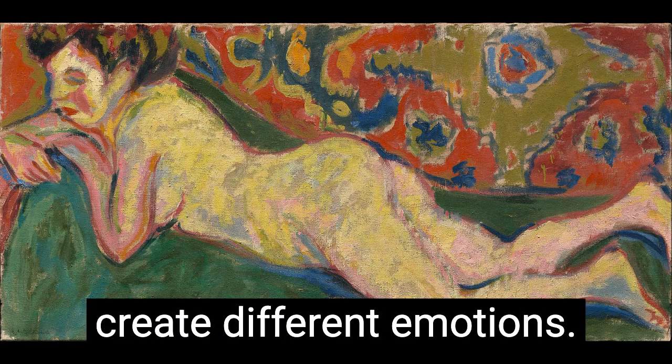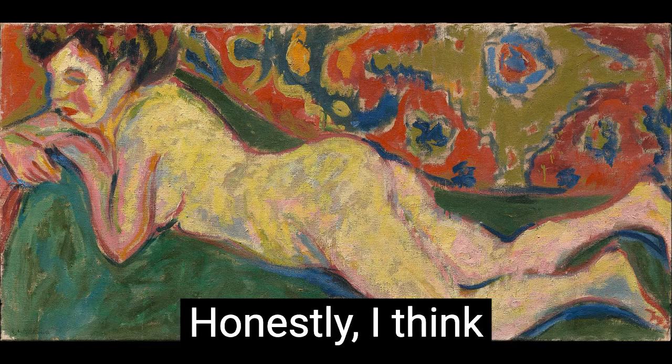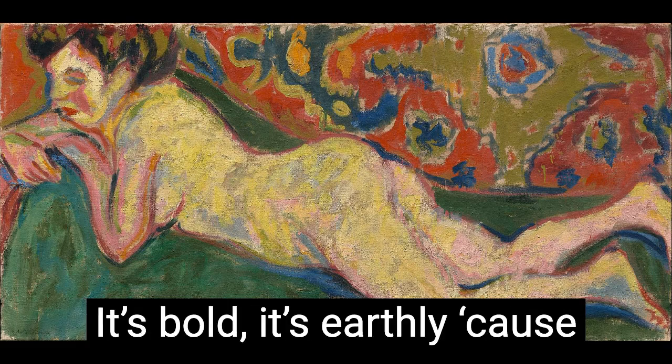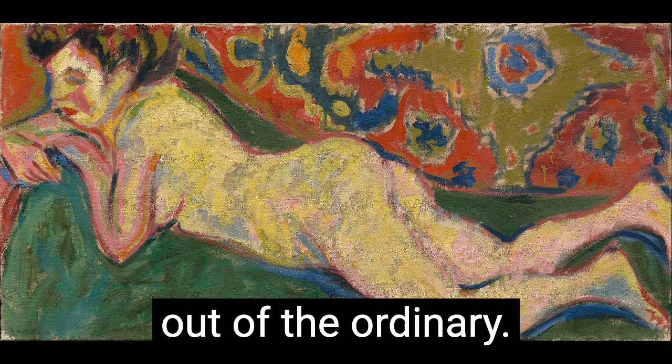Different colors can create different emotions. There's a lot of colors, so you can see so much of what the painter was feeling. Honestly, I think it's kind of hot, because you see red, so it kind of jumps out at you. It's bold, it's earthly because there's green, it's light because there's blue. It mixes colors, which creates something completely out of the ordinary.